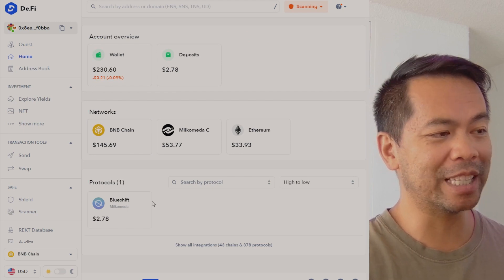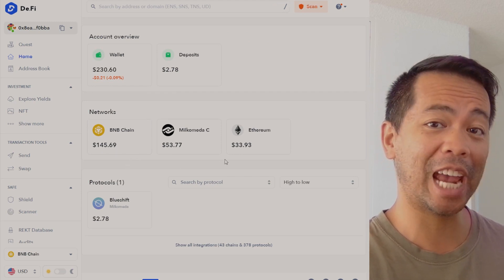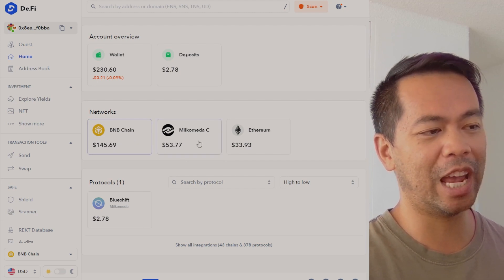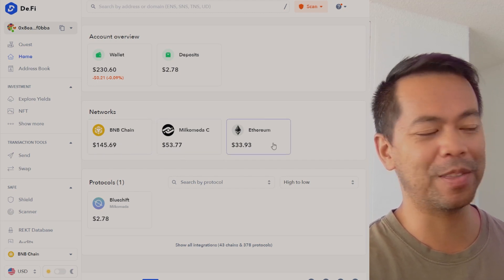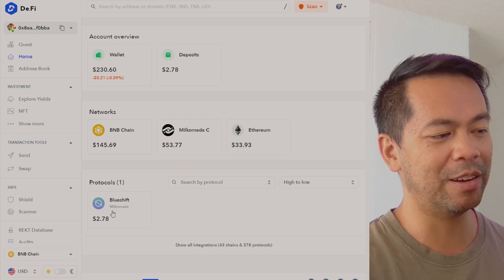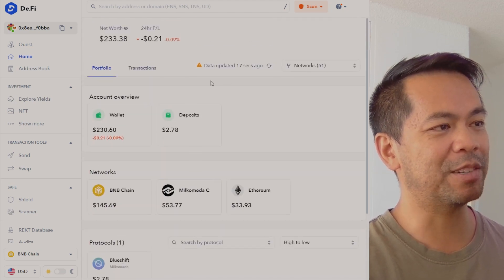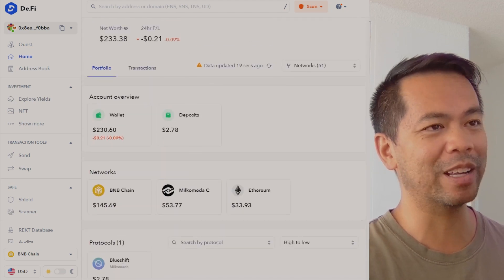The really cool thing is because it's EVM-based, it's pulling across all these different assets across the different chains at the same time. So you can see what I've got on BNB chain, Millcometer, and also on the Ethereum network. You can also see what protocols I'm connected with, such as the BlueShift DEX, and it's pretty cool in what it can do.